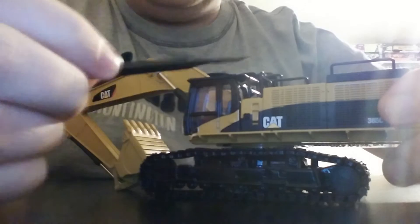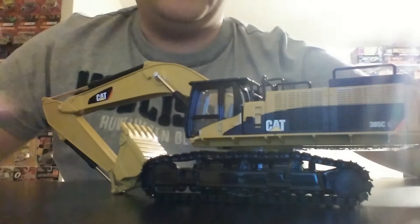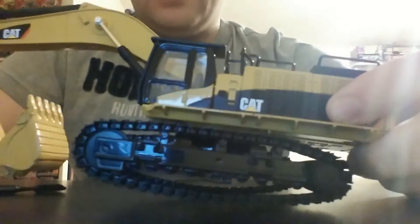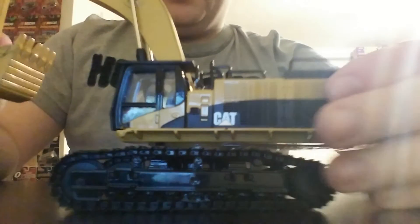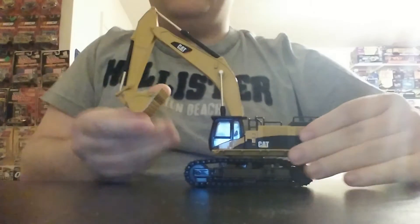The handrails and the grab rails on the engine compartment are actually metal — another huge plus in this scale. As I mentioned before, the tracks are metal with individual linked shoes or pads, and here's another awesome part of this model: the tracks roll extremely freely, and they are tensioned. So again, another plus point. It was folded up like in a transport configuration. The movement on this model is spectacular.